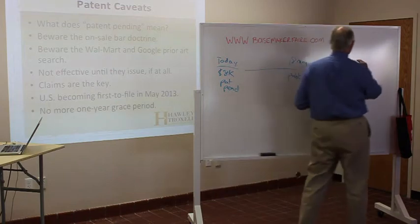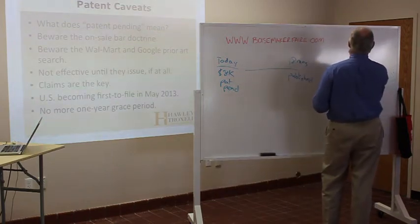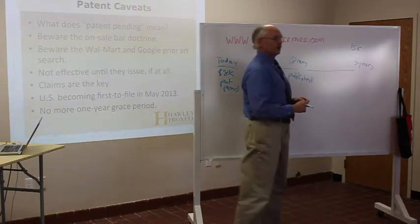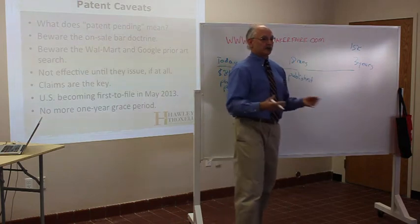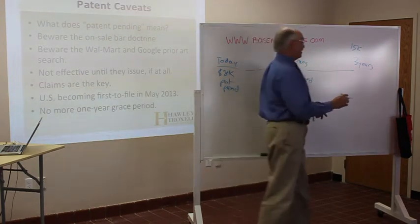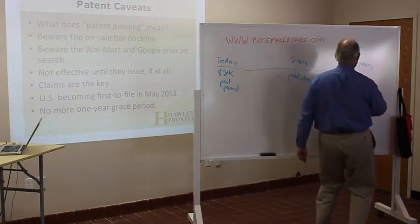Now we go out 18 more months and we're out three years, and you've probably invested a total of about $15K — because during the prosecution period you've got to spend more money with your patent attorney arguing with the examining attorney at the patent office to get the patent issued. Then three years later you get that issued patent in the mail.